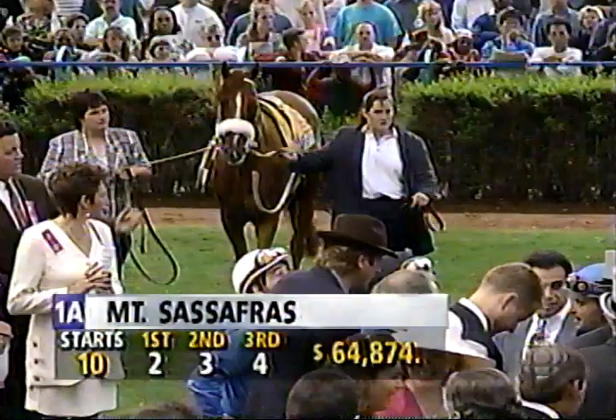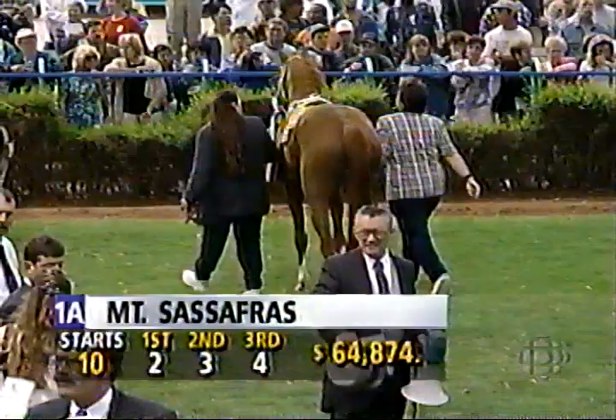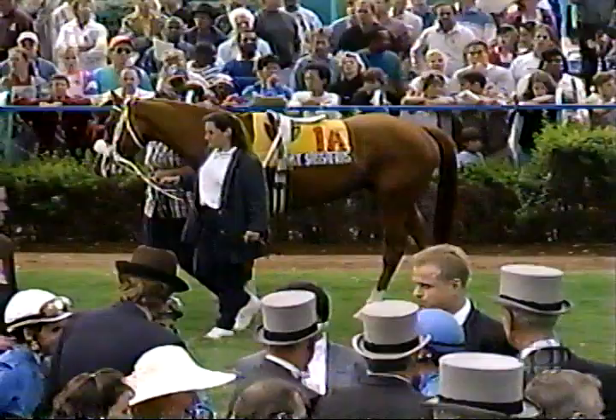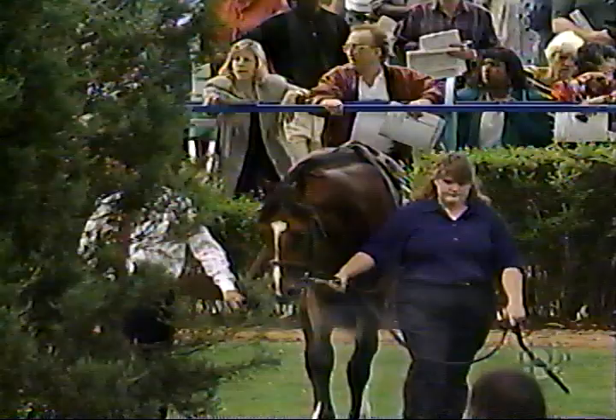The last filly to win was Dance Smartly. Here's Mount Sassafras, a late runner, third in the trial — a lot of interest in this horse this afternoon. He's got the nice length and scope. His sire was a sprinter, Mount Livermore, but he carries a lot of stamina; the dam is by Sassafras. Sassafras, of course, upset the great Nijinsky — the first horse to beat Nijinsky in the Arc de Triomphe in Paris. Here is horse number four, Regal Discovery.